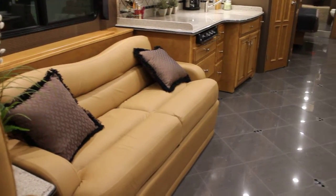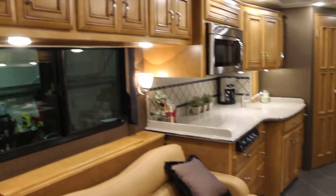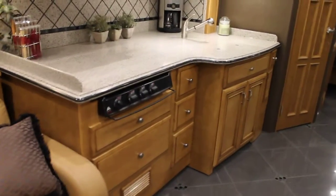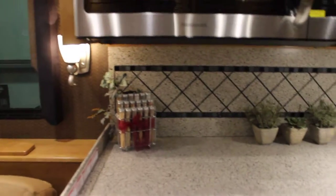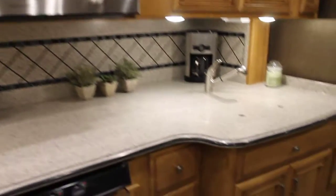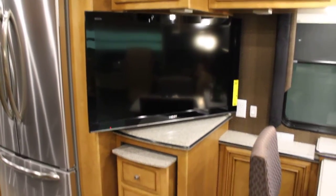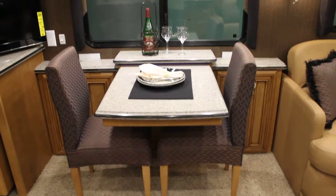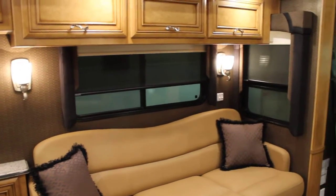The 4346 has opposing sofas — one is a hide-a-bed, one is a jackknife style sofa. The combination of these slides really opens up the living space. We have a beautiful galley area with lots of storage throughout, beautifully accented Corian countertops with Corian backsplash, large cabinets overhead, and a stainless steel convection microwave. On the opposing side you can see our main center TV — a Sony Bravia. We do have a movable island below, plus a table with an additional inset leaf and chairs. MCD shades are on board, giving you lots of flexibility in privacy.